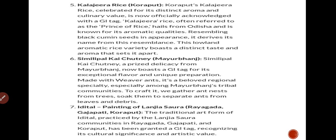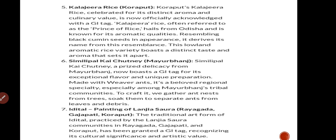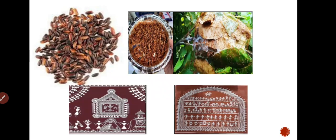This is the painting of the Lanjia Soura region — Rayagada, Gajapati, and Koraput districts. These are the distinctive colors and this is the culture represented through this traditional painting form that has received GI tag recognition.